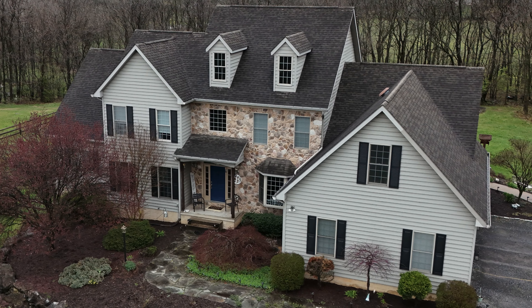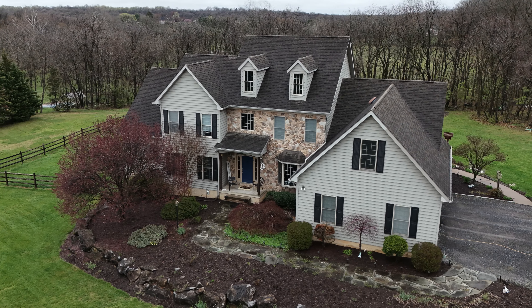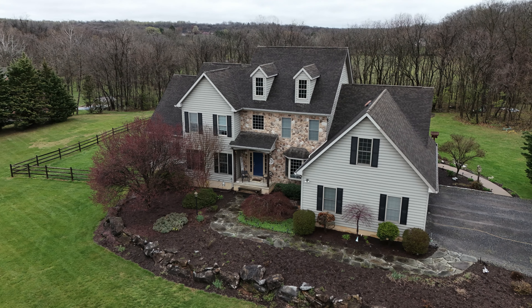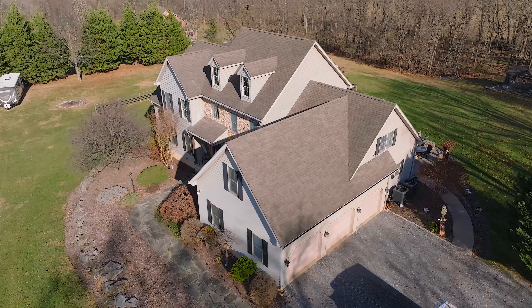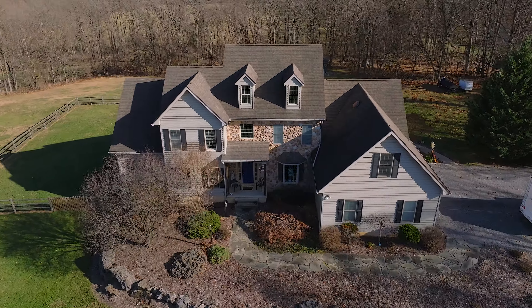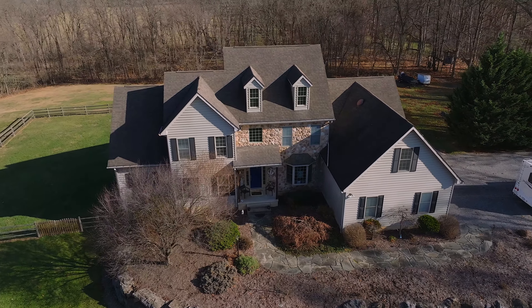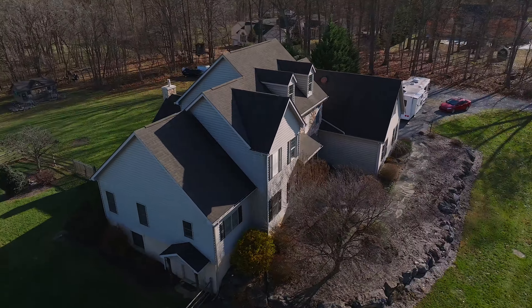Imagine presenting your potential sellers with a captivating aerial shot like this one. It's not just about showcasing the house — it's about showcasing the entire lifestyle it offers, from the sweeping views to the surrounding amenities. Aerial photography paints a vivid picture of what living in that neighborhood truly entails. And when you supplement those photos with aerial videography, you take your listings to a whole new level. Your clients can visualize themselves not just inside the house, but exploring the neighborhood from above, getting a real sense of the community and all it has to offer.